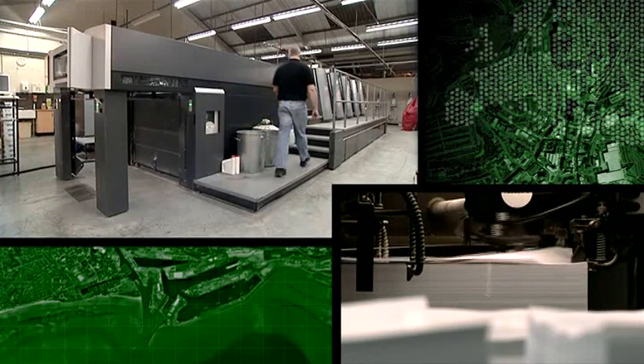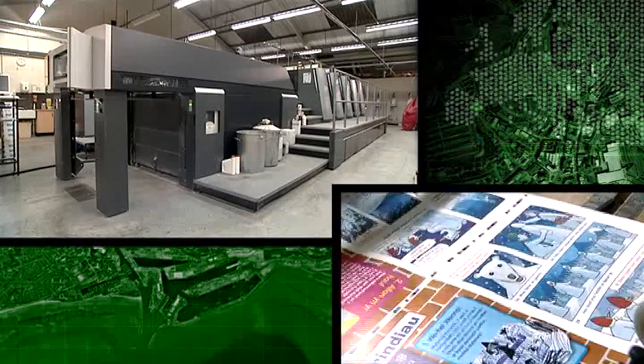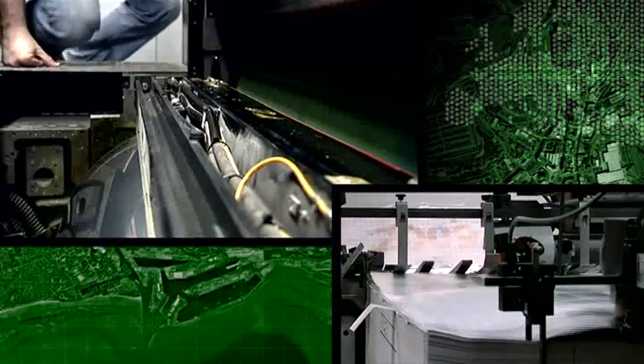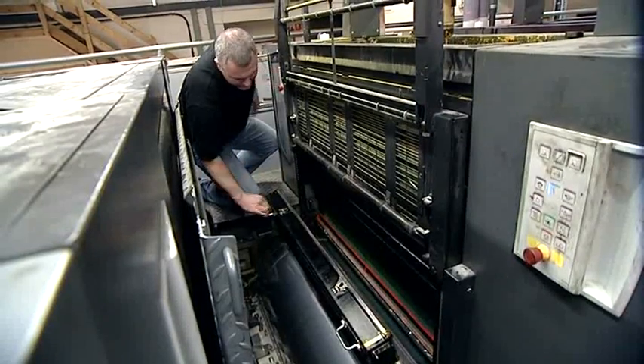Tim Claypole's team has also developed a software programme to solve quality control issues. As of now, this printing press is equipped with a scanner which allows for the control of colour rendering every five pages.